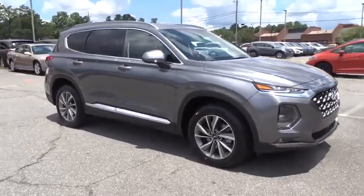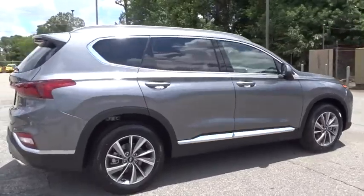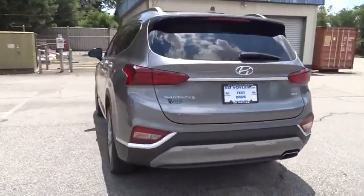2019 Hyundai Santa Fe. Style, quality, performance, value. Need we say more? Here are some of this vehicle's great options.